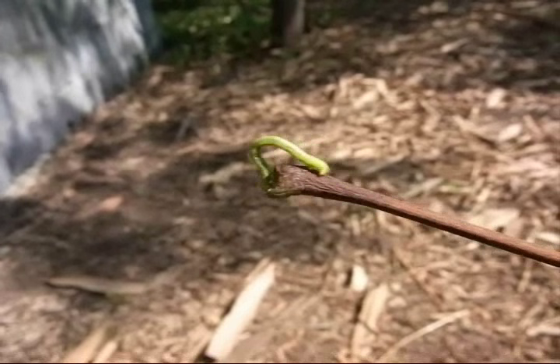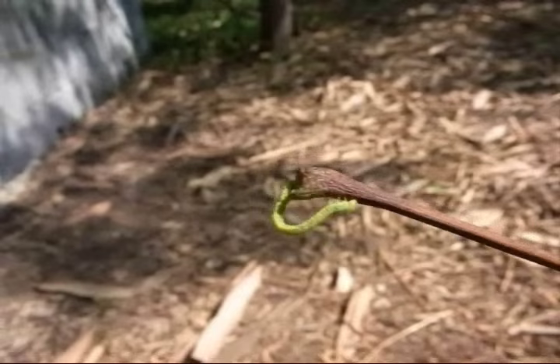We've all heard of an inchworm, but I've never seen one up close before. They really move quite fast.